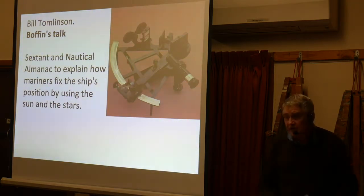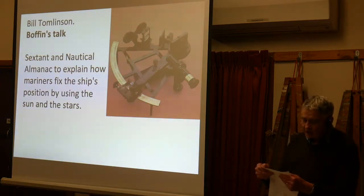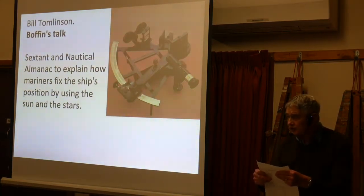So the first thing that you needed was a chronometer. A chronometer is defined as a timepiece that is precise enough and accurate enough to be used to determine longitude by measuring time at a known fixed location, i.e. Greenwich in London.